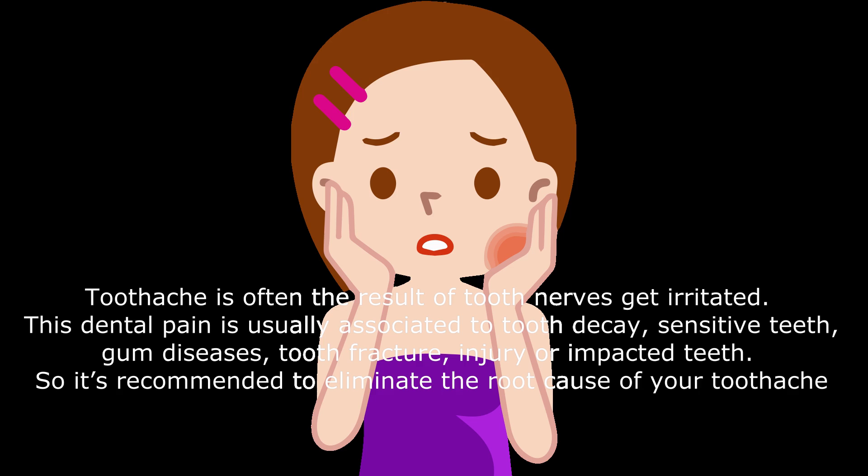Toothache is often the result of tooth nerves getting irritated. This dental pain is usually associated with tooth decay, sensitive teeth, gum diseases, tooth fracture, injury, or impacted teeth. So it's recommended to eliminate the root cause of your dental pain.